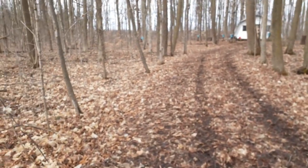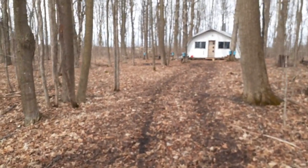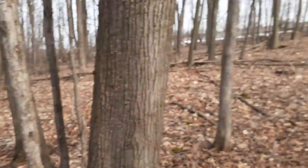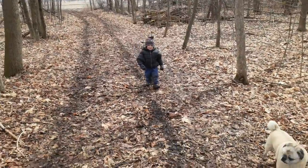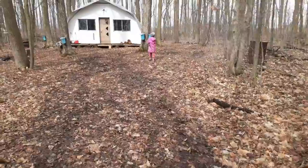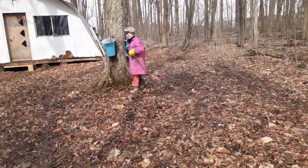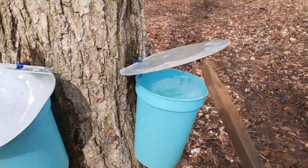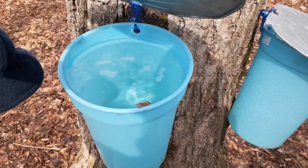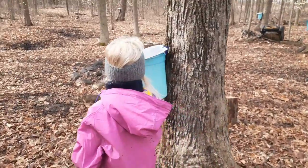They told us they have 10 trees tapped with buckets — some blue buckets and some silver metal ones. All right, there are a couple blue ones there. Big girl's going to check the first bucket — anything in there? That one's overflowing! Oh is it really? So that one's full. They need to come get their sap — it's full. It's a bit warmer so the sap is flowing. This one's pretty full too.